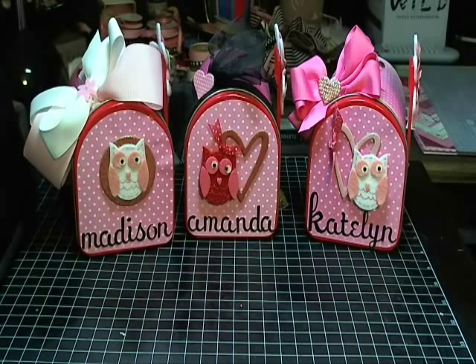Hi everyone, it's Missy. I just wanted to show you a project I've been working on — Valentine little mailboxes for my three daughters.